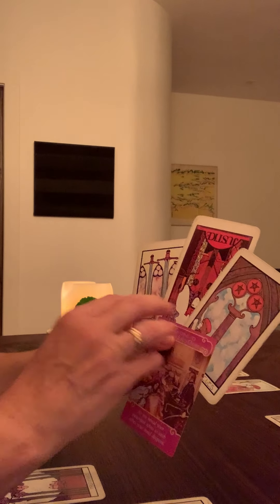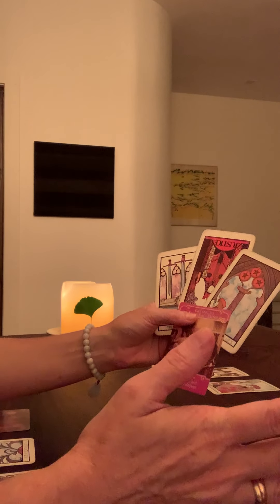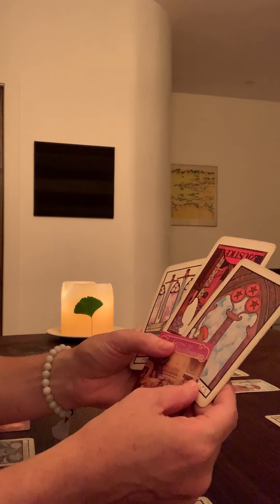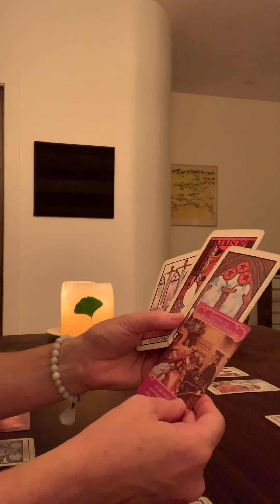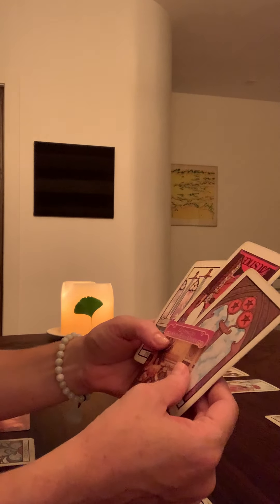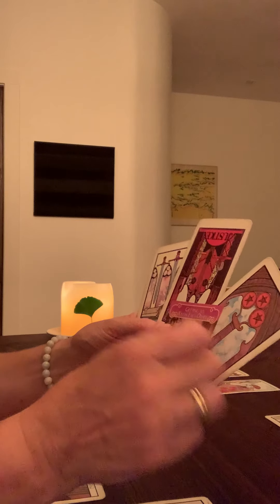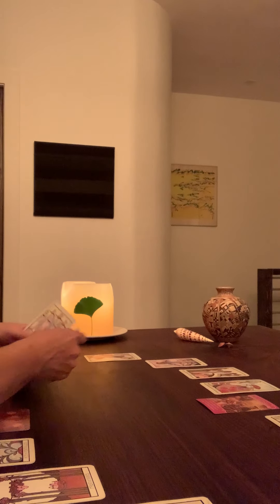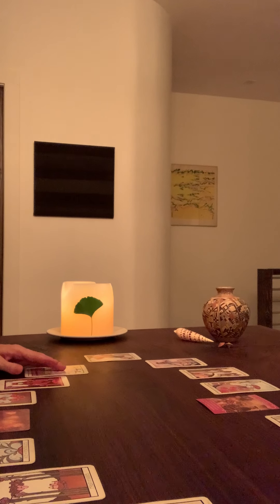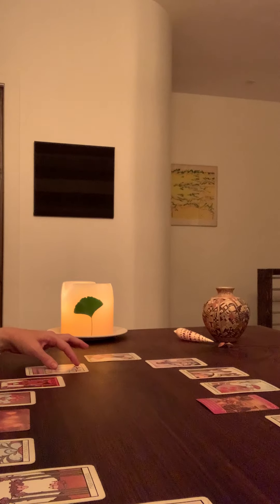There's something going on. Maybe this is where you are learning to get to know someone. I guess it's eluding me because the Justice is in Reverse — there's something eluding me. I think I'm close, but the fact that Justice is in Reverse is throwing me off.